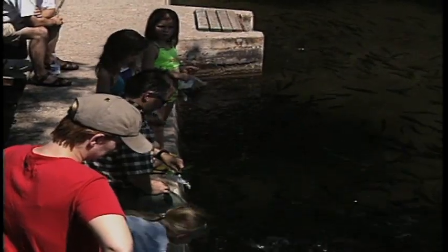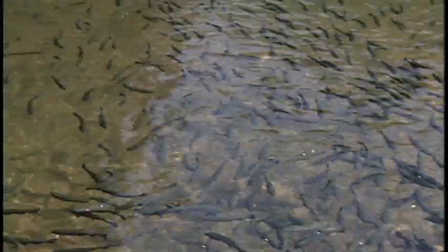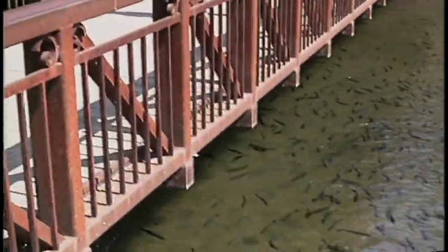To learn more about South Dakota trout and the fish industry, visit the D.C. Booth Historic Fish Hatchery. It's open year-round and admission is free.